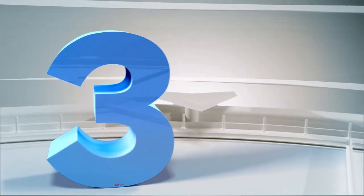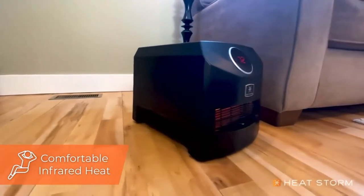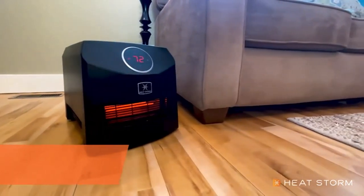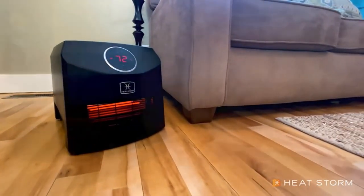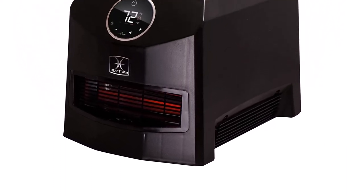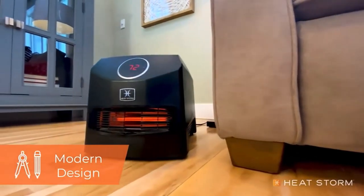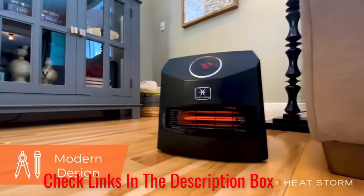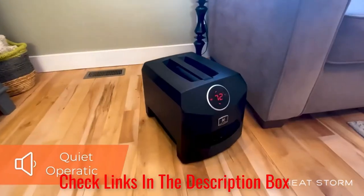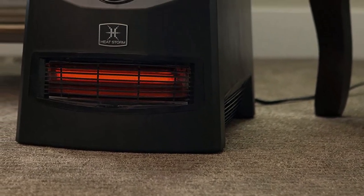Number 3: HeatStorm Mojave Portable Infrared Heater. This infrared garage heater makes an appearance on our list because of its convenience and versatility. It only weighs 9 pounds, so you can use it to heat different spaces. And despite its small size, it puts out plenty of heat and can heat a 1,000 square foot garage. It produces 5,200 BTUs and features HeatStorm's patented heat exchanger with HMS technology to provide safe heat that does not decrease the humidity or oxygen in a room.